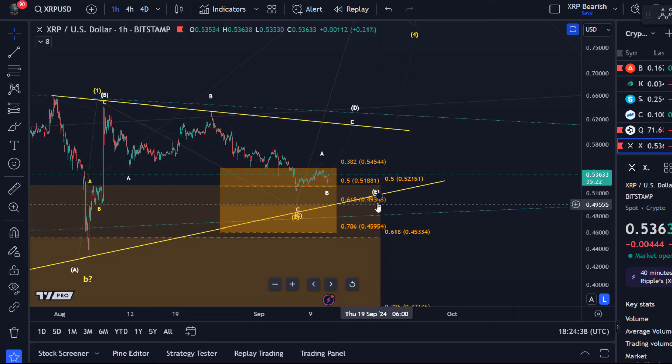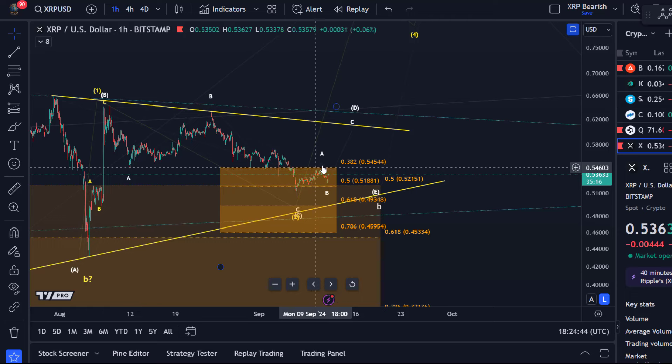XRP is holding support. We've had a first reaction only in three waves to our support region here between 54.5 cents and 45.9 cents. The rally is likely going to be a three-wave move in wave D of our triangle pattern.